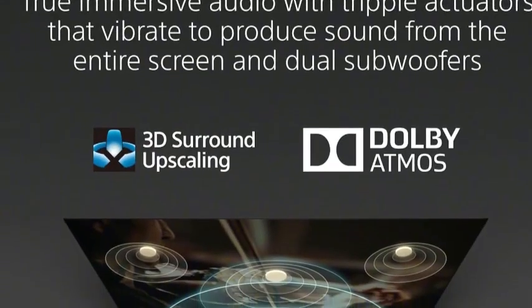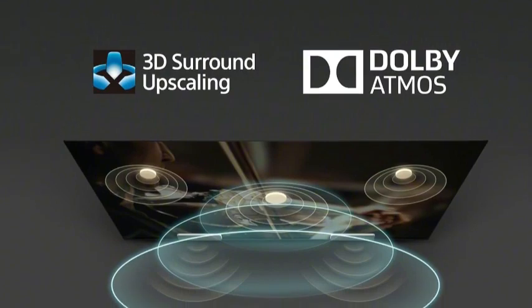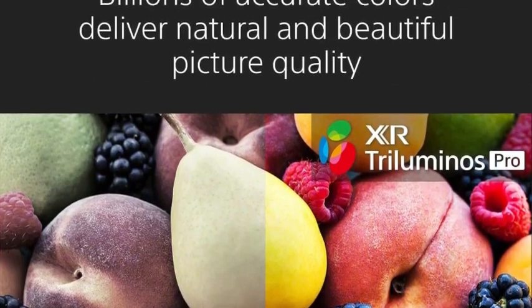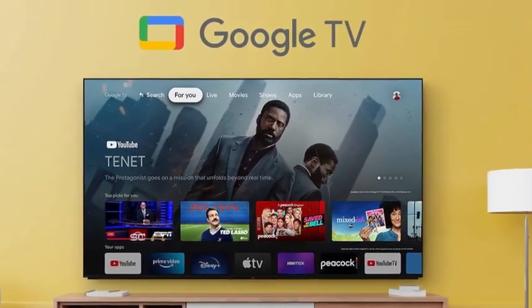It comes with a suite of preloaded apps, including Netflix, Prime Video, HBO Max, and Disney Plus, so you can get started streaming right out of the box. And with support for both Miracast and Apple AirPlay, you can share photos, music, and videos from your mobile devices for more ways to entertain yourself, family, and friends.